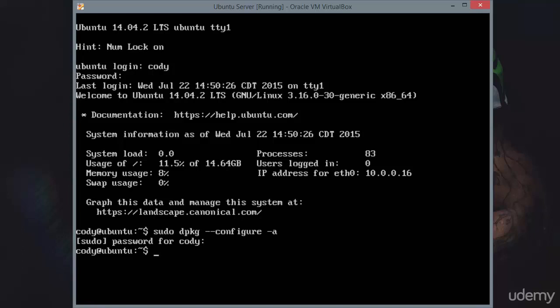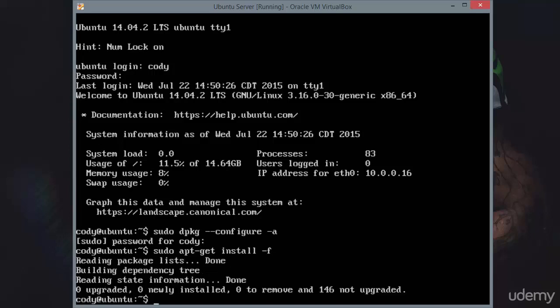If you're receiving errors about unmet dependencies or broken packages, you can attempt sudo apt-get install -f. That is going to try and automatically fix broken dependencies.